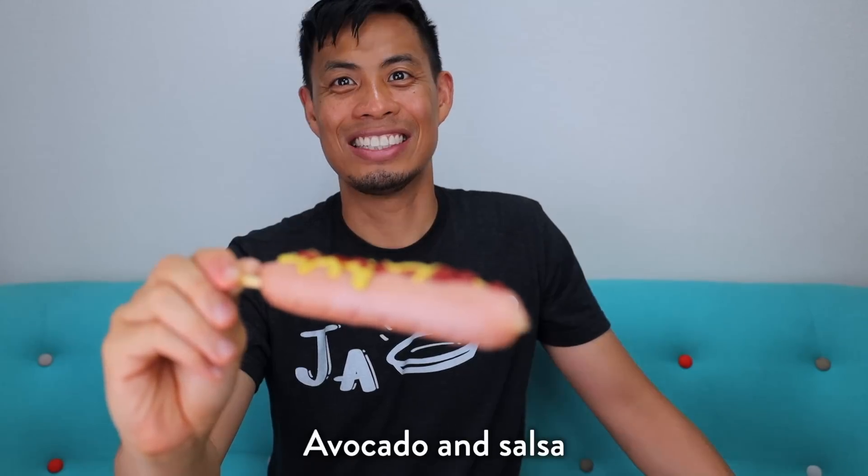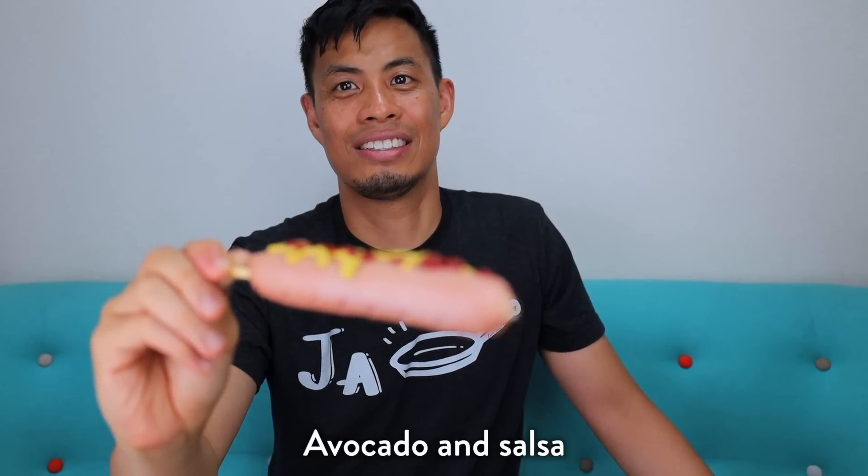Yeah, maybe like mayonnaise and ketchup, or barbecue sauce, or avocado and salsa. The first company that does this wins.